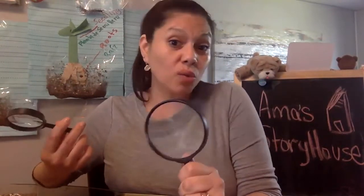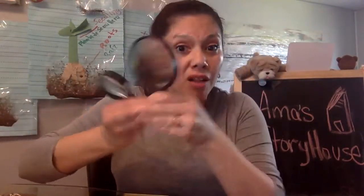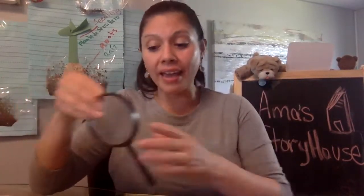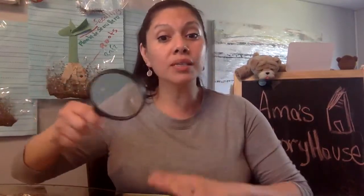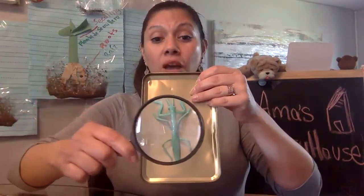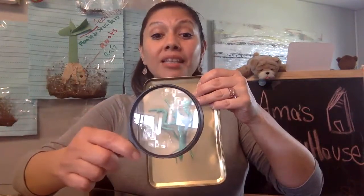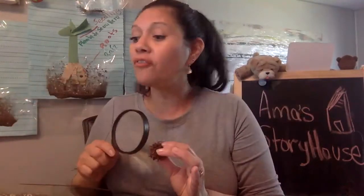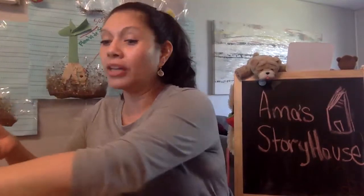You can find magnifying glasses in dollar stores all the time — this was a two-pack for a dollar. You can have tools that scientists work with and teach your child why we use a magnifying glass: being able to see the segments, the little antennas, the pincers, body parts, leg parts. You can also use your magnifying glass with the seeds that you find, showing them how the glass magnifies and makes the image bigger.